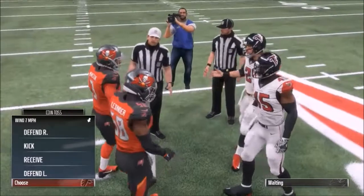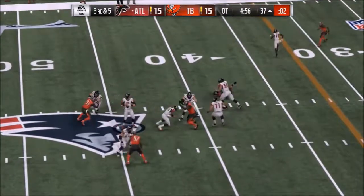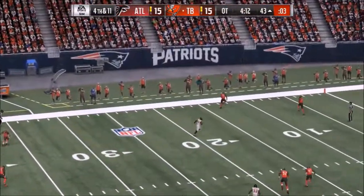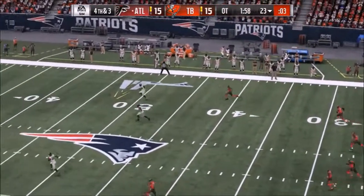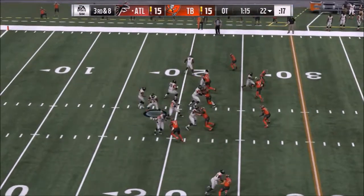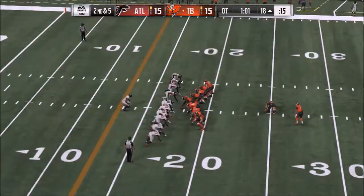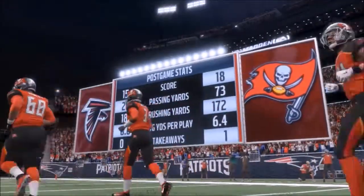Falcons get the ball first to start overtime. They get into field goal range, but Ryan takes a crucial sack that takes them out of range, and then they have to punt. Tampa Bay goes three-and-out and Falcons get another chance. But Ryan, on third and eight, is picked over the middle. That sets up the game-winning field goal, and Tampa Bay wins in overtime, 18 to 15. Falcons are out.